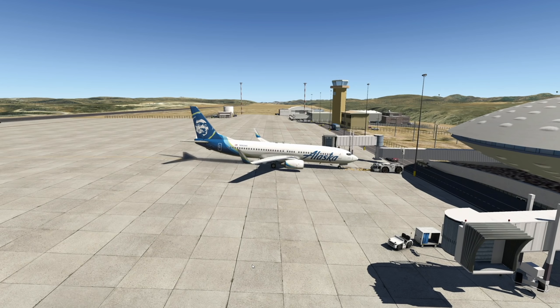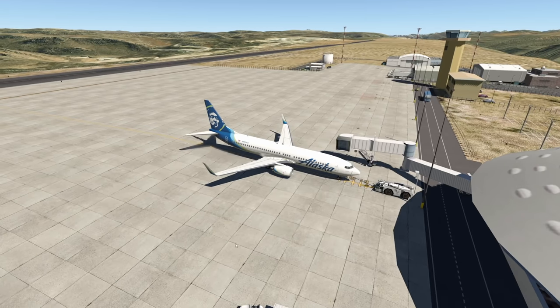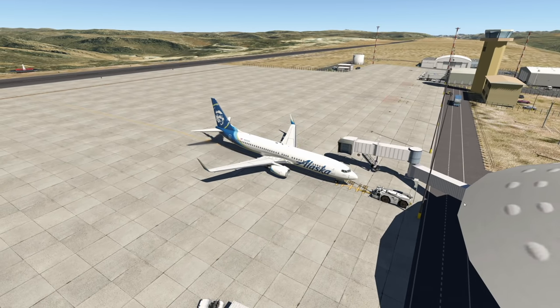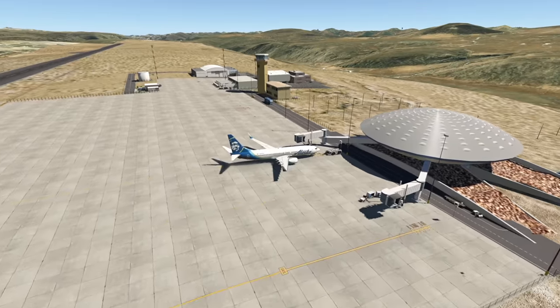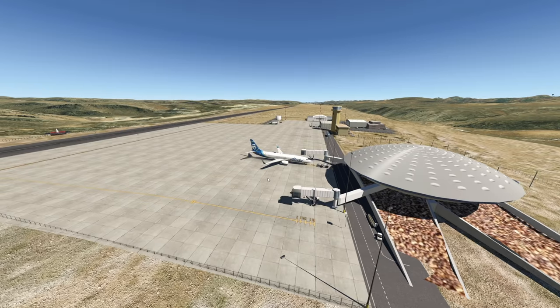What kind of planes actually fly here at the highest airport in the world? Actually, it's only A320s so far — planes around this size. This is a 737-800. You cannot really go bigger than planes like this at this place, but we'll figure out why that is later on.